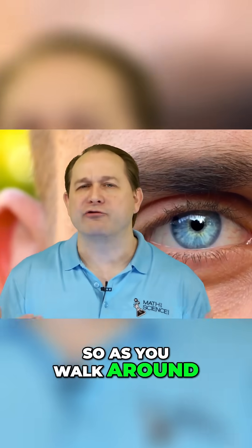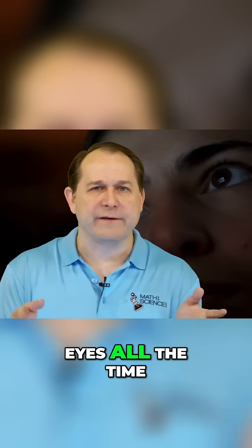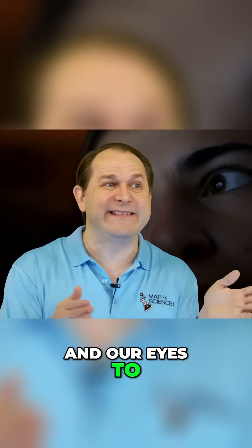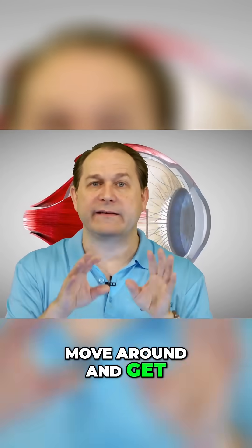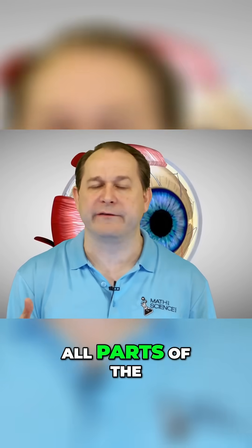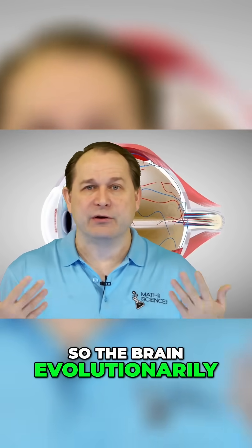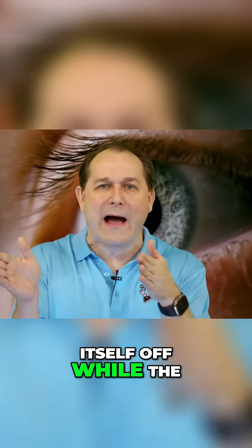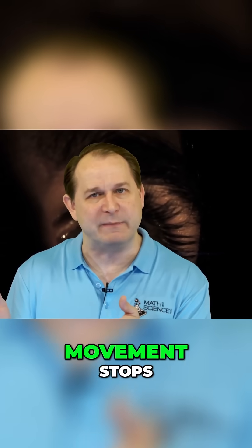So as you walk around, try to take conscious notice of yourself. You're always moving your eyes all the time, and that is a way for our brain and our eyes to scan the environment and get the maximum acuity from all parts of the visual scene. But during the movement process, we would have a very blurry image, so the brain evolutionarily has evolved to turn itself off while the eye moves, and then the visual processing turns back on after the movement stops.